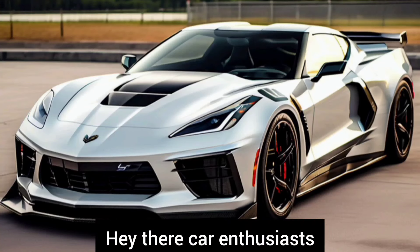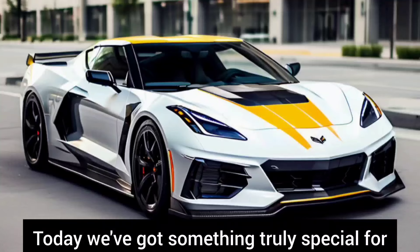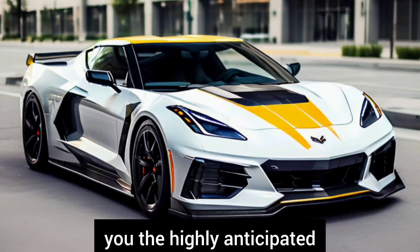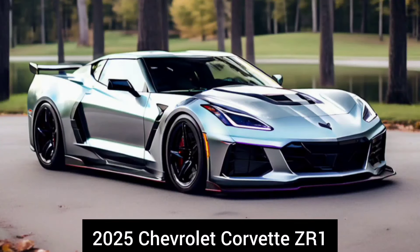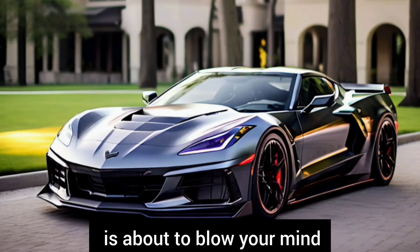Hey car enthusiasts, welcome back to our channel. Today we've got something truly special for you: the highly anticipated 2025 Chevrolet Corvette ZR1. Strap in because this beast is about to blow your mind.